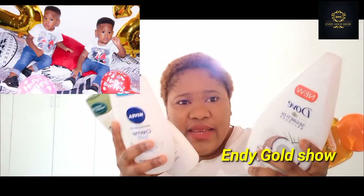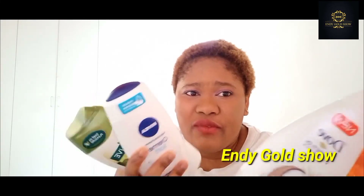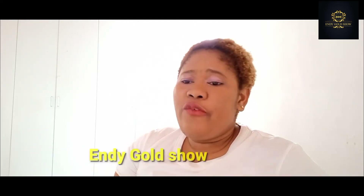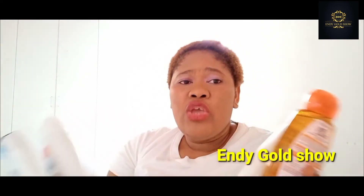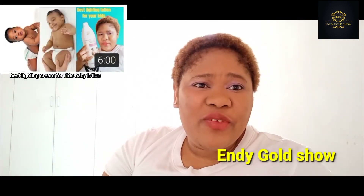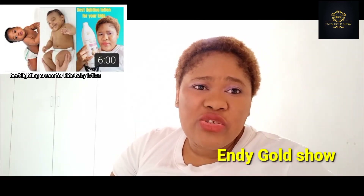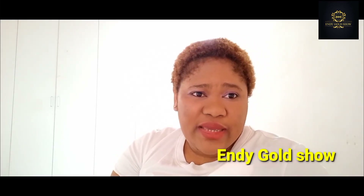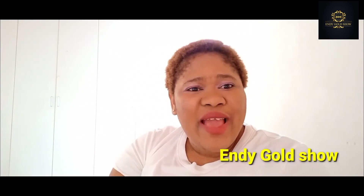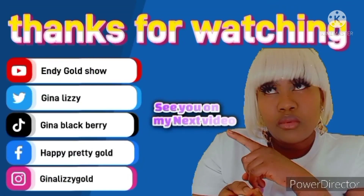You can get these soaps there. I believe they may also be available in Africa — you can go and check. You can also order online if you want. These are the soaps I am using for my kids. If you want to know the cream that I use for my kids, check the other video linked here. Hurry up and get these soaps — they are very nice. See you guys in my next video. Bye bye!